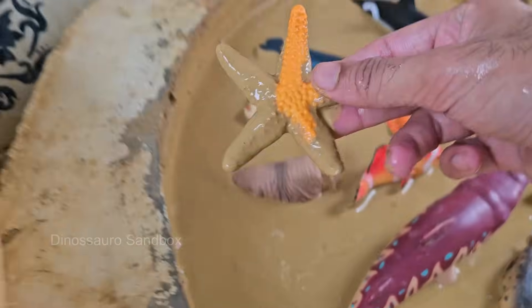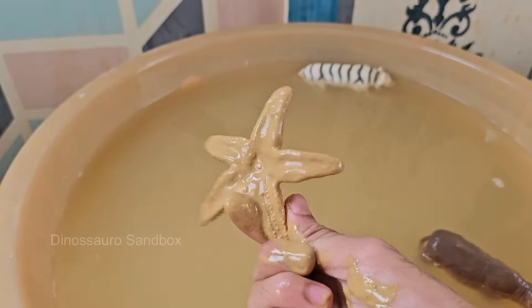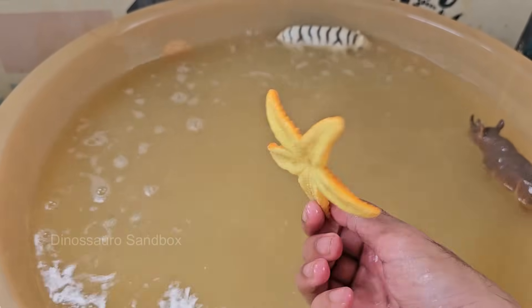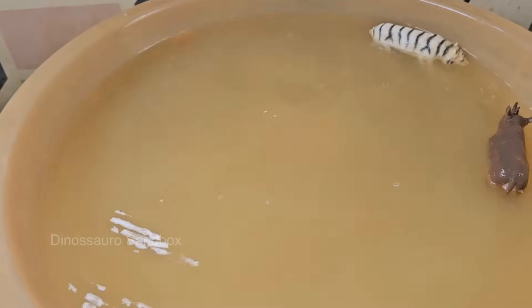Starfish have five arms, but some species can have up to 40 arms arranged around a central disc. Starfish don't have a brain or blood. Instead, they use a water vascular system to pump nutrients and move around. Starfish eat by pushing their stomach out of their mouth.